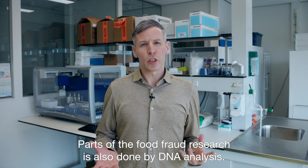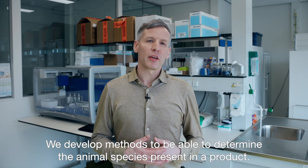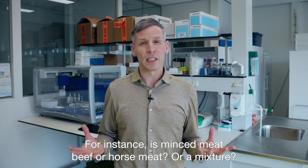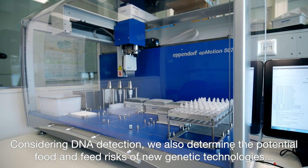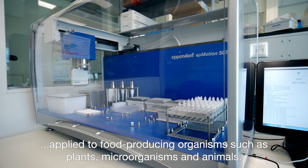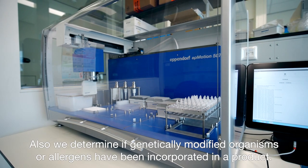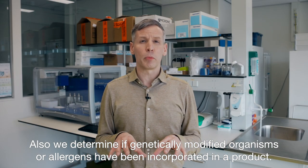Parts of the food fraud research is also done by DNA analysis. We develop methods to determine the animal species present in a product — for instance, is minced meat beef or horse meat, or a mixture? Considering DNA detection, we also determine the potential food and feed risks of new genetic technologies applied to food-producing organisms such as plants, microorganisms and animals. We also determine if genetically modified organisms or allergens have been incorporated in a product. The methods used can be lab-based or used for fast on-site detection and identification.